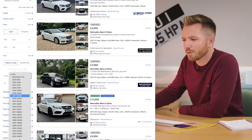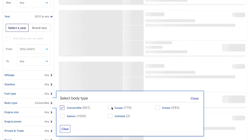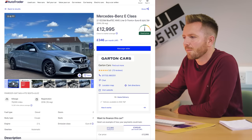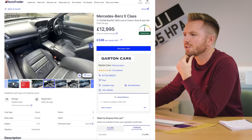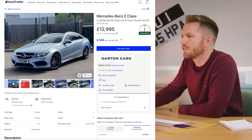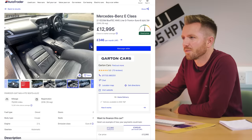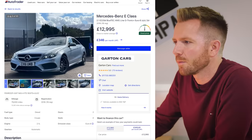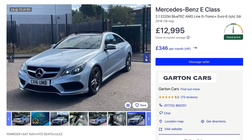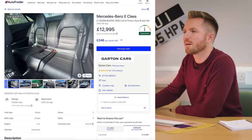We'll choose from around 2012 so you get Bluetooth and things like that. Looking at body types — convertible and coupe. Take this one for example: it's a facelift 2016 at £12,995. It's a 2.1-litre turbo diesel engine, good for about 45 miles per gallon, and you get all the luxuries you'd expect from a Mercedes. The cost new would have been about £40,000, so it's lost an awful lot, and it's still only done 79,000 miles — there's loads of life left in that.